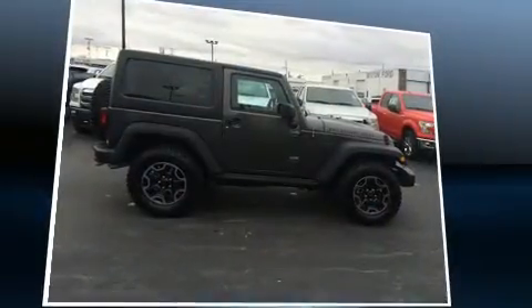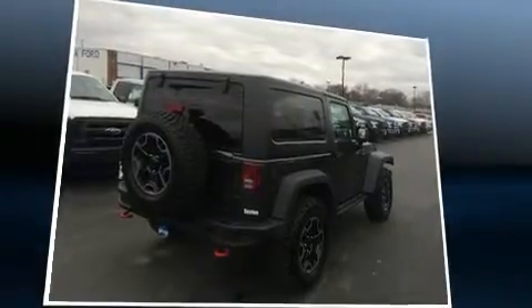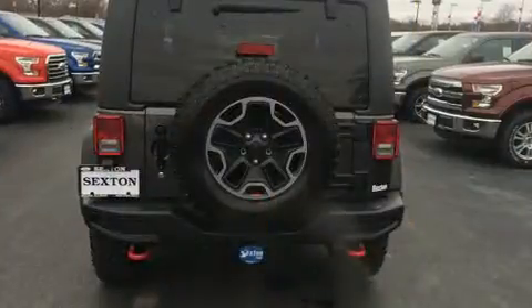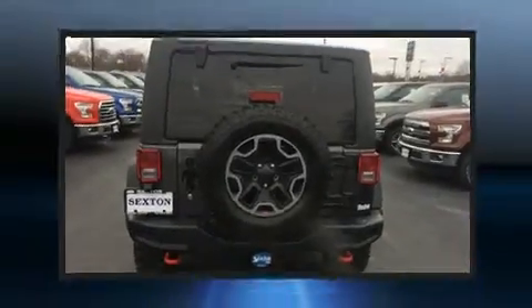Under the hood, you'll find a six-cylinder engine with more than 270 horsepower, providing a spirited yet composed ride and drive. Four-wheel drive allows you to go places you've only imagined.